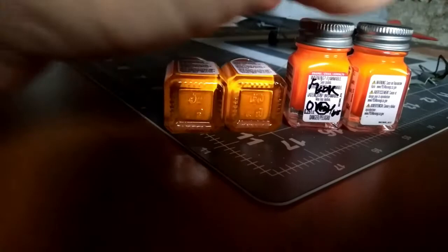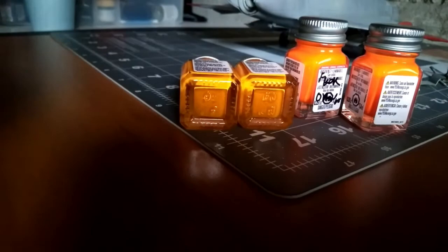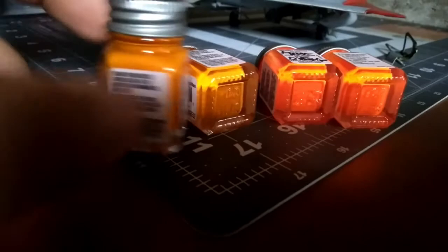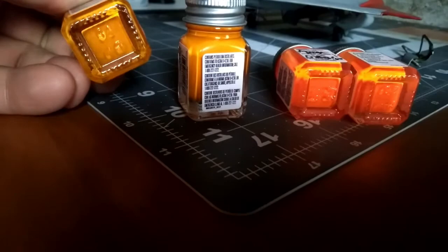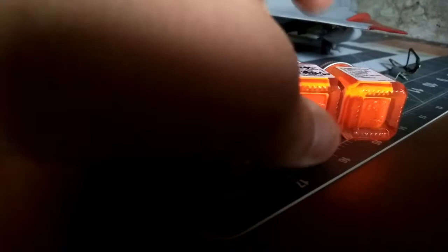There are some other colors out there — Model Master does have an international orange — but it seems a little too red to me, with more of a red tint. I would personally stick with the Testors colors. The tangerine is a beautiful color and would look very realistic for a slightly faded dayglow. The fluorescent orange is very bright — a very beautiful color — and would represent fresh dayglow well. These should help you pick out paints for your models.